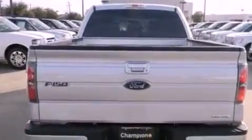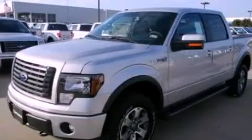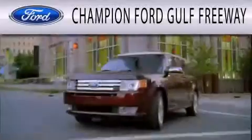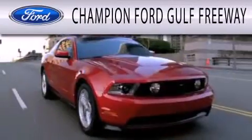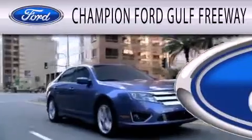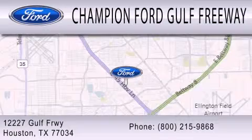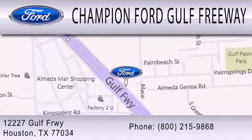This vehicle is sure to sell fast, call and arrange your test drive today. Champion Ford Golf Freeway is dedicated to doing everything possible to ensure that the experience you have selecting your next vehicle is as pleasant as possible. We are located at 12227 Golf Freeway in Houston.